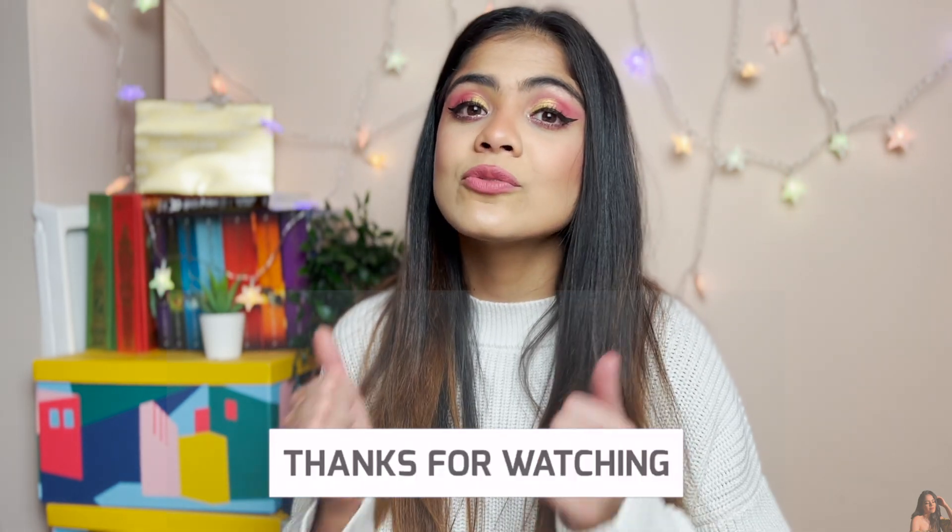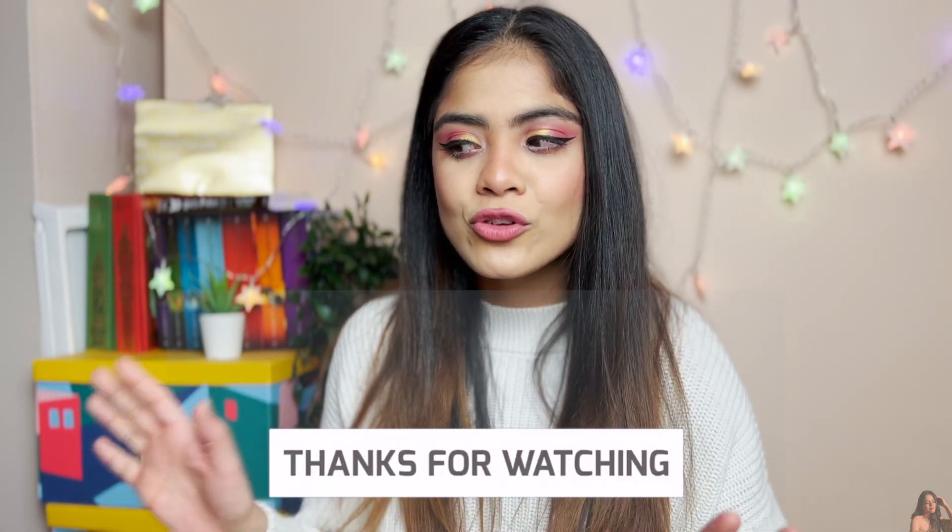That is everything I got from Primark! I hope you enjoyed the video. If you did, don't forget to smash a big thumbs up, and comment down below your favorite item from the haul. If you'd like to stick around, don't forget to subscribe to my channel, and I shall see you very very soon — bye!